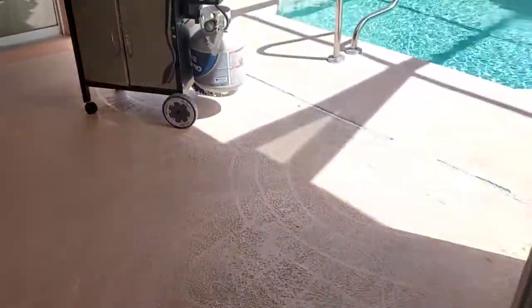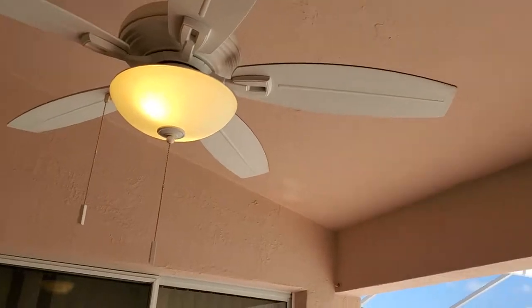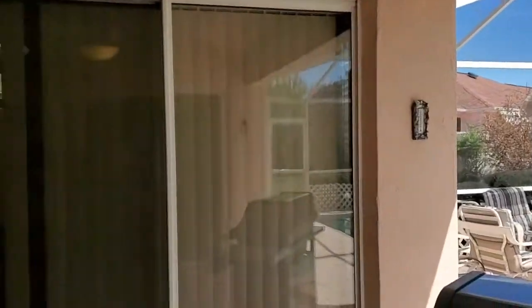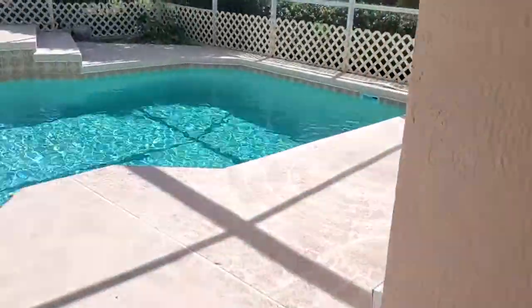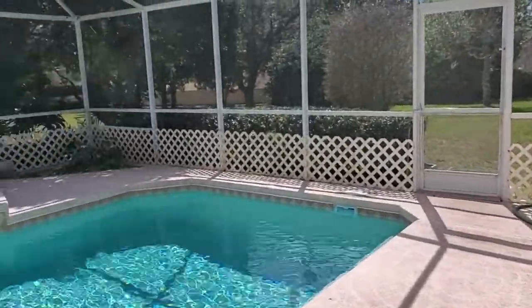Let me show you the covered lanai. You have access to the master, the living, and the dining room — and the kitchen. Here is the oversized pool with spa.